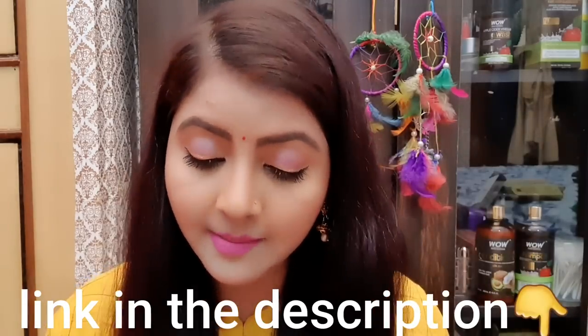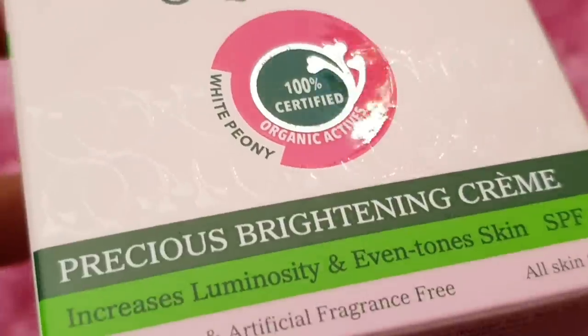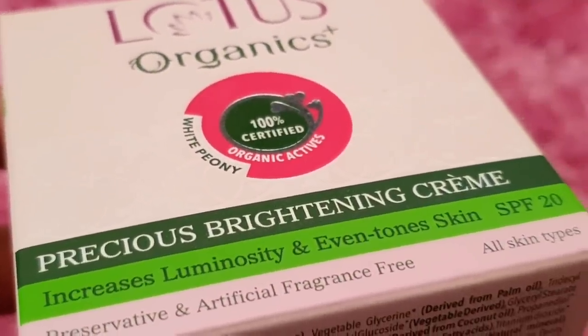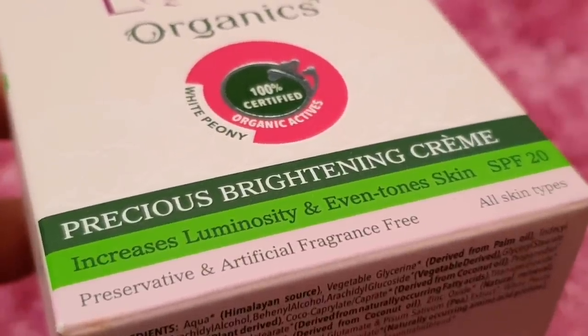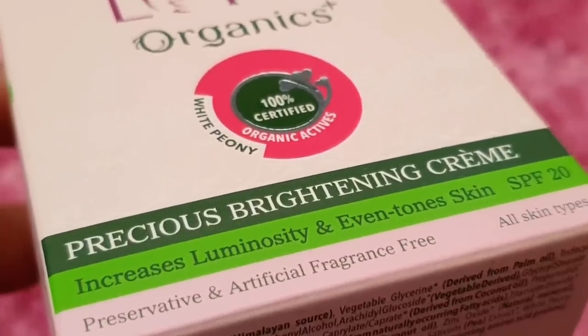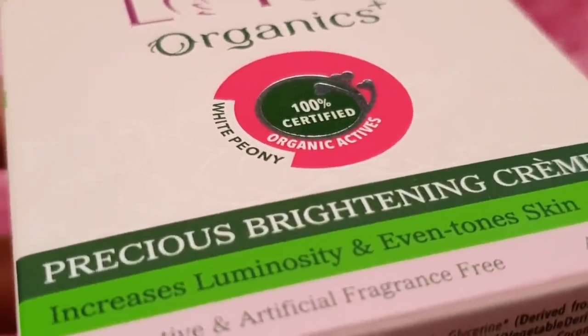This is the packaging. I will tell you about the cream. This is Lotus Organics Precious Brightening Cream which is 100% Certified Organic Active. As you can see here, it is even tone, SPF 20, all skin type. There is no artificial fragrance, no preservatives. This cream gives the skin a lot of luminosity and increases brightness.